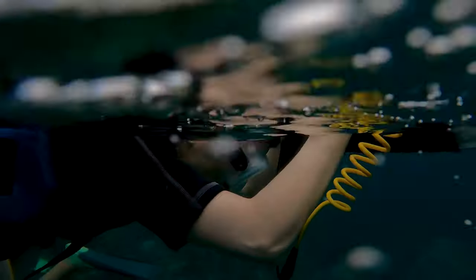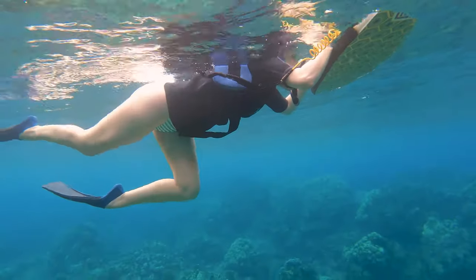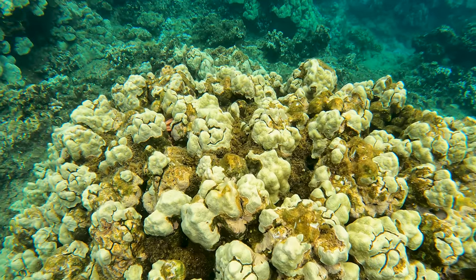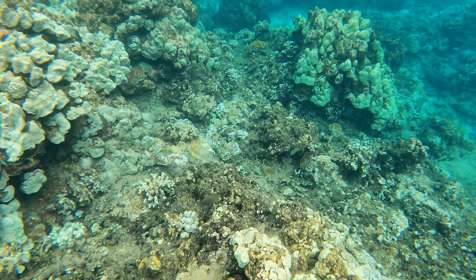On our first dive, Adrienne got used to the basics of snorkeling and was reassured knowing that there were three lifeguards on duty at all times. As she got more used to being in the water, she built up more confidence. By the time we headed to our second dive spot, she was ready to ditch the boogie board and join me.